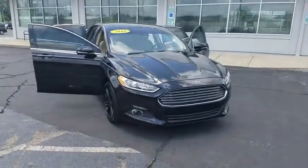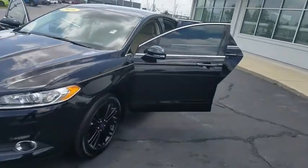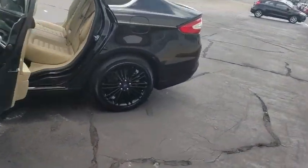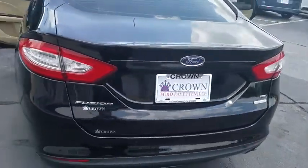Stop by and take a look at the 2016 Ford Fusion. You can have both impressive power and great economy in a Fusion. This vehicle has less than 75,000 miles. Here are some of this vehicle's great options.